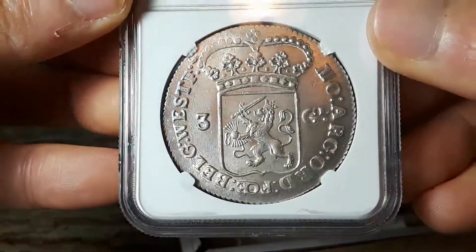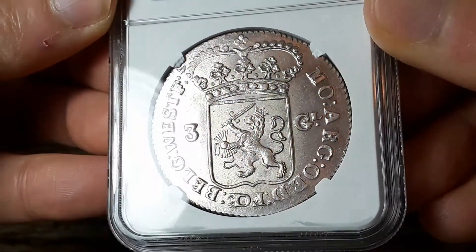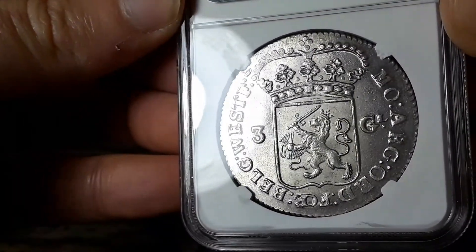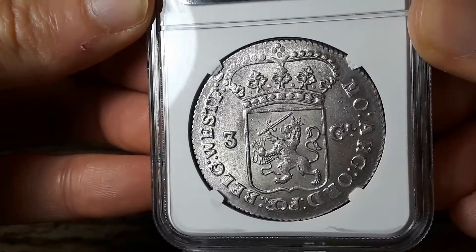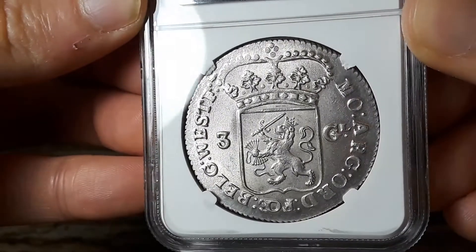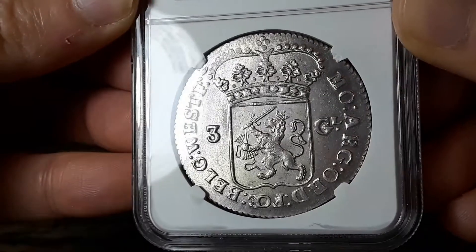Let's take a look at the reverse again now that we know what grade it is. Such a really cool design. I love the lion and the crown.